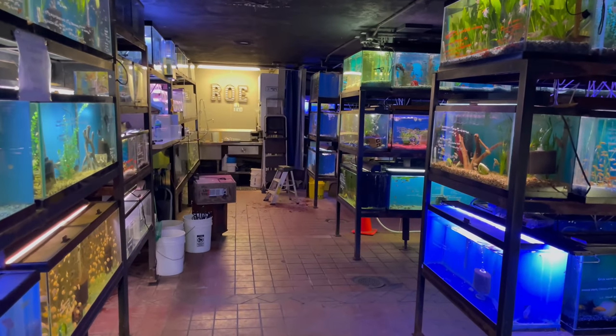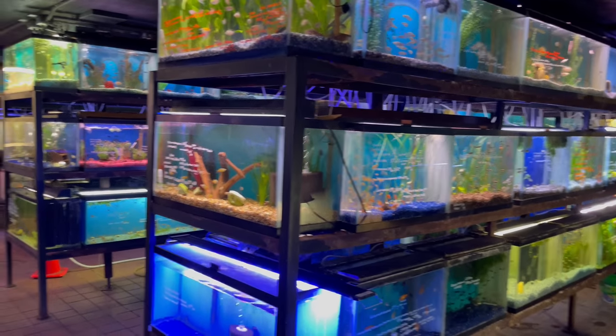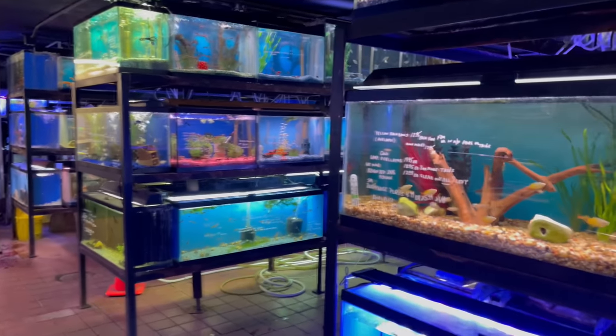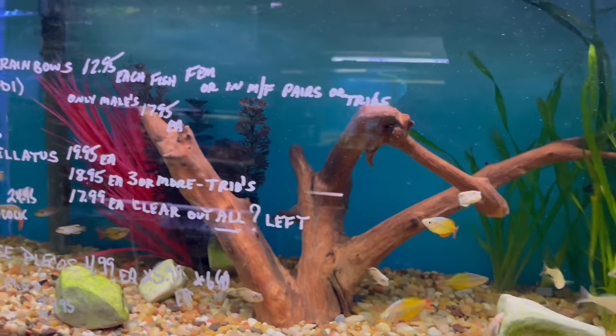Welcome back to the channel. Today we're at Row Aquarium, one of my local fish stores. I'm going to give you guys a little look at the tanks and see what he's got going on. He told me he got a bunch of new fish in, so let's go through and look at some of these tanks.